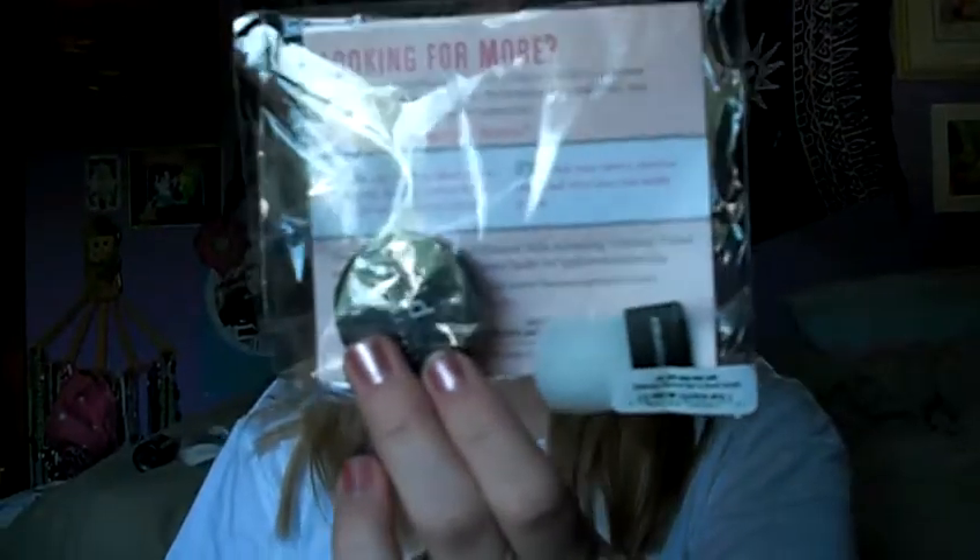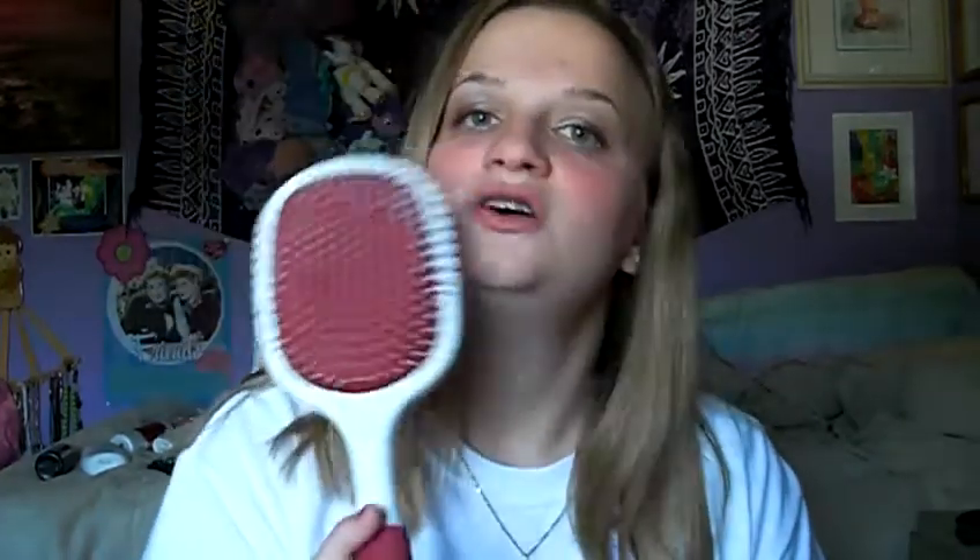Before I get to that, I have two things from Ulta I want to show real quick. On mysavings.com — I get emails from them every day — there was a free thing at Ulta until the 1st of August. It's a free hydrating mineral veil from Bare Minerals, and it comes with a tiny brush. I got that free, and while I was there I picked up a huge flat brush — Beauty for Life Zoe — on sale for $3.00.